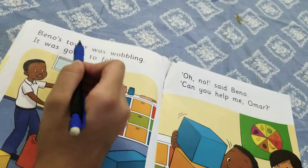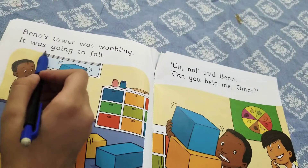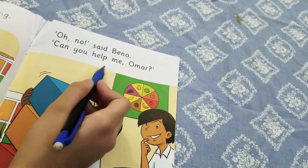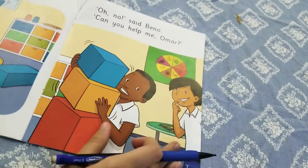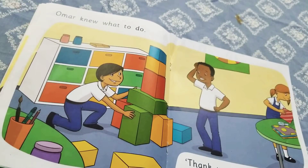In my last video we did the picture walk of this reader, and as I said, today we will be doing the reading. So let's get started. We already know what the pictures are all about, so I'm just going to show you the pictures and then we're going to read. This is the first picture on page number two.